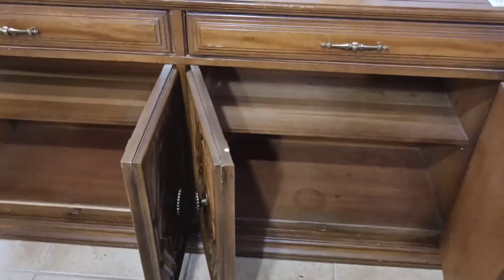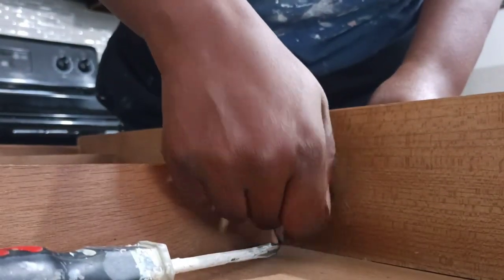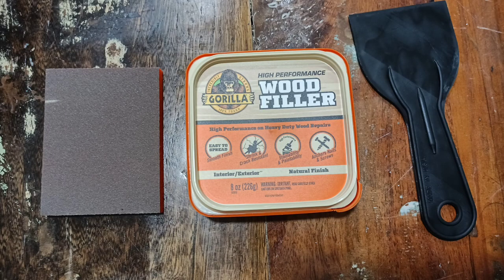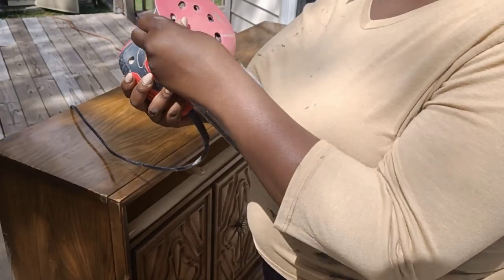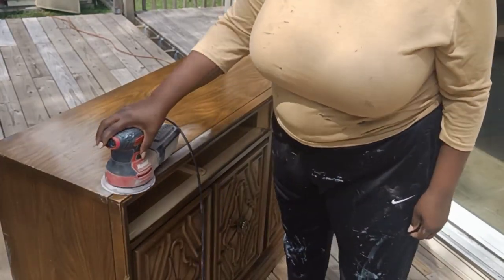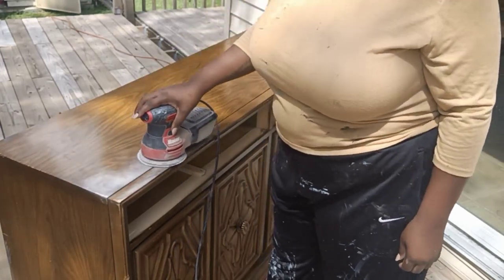We wanted to go for something a lot more modern, so that was our goal. The first thing I'm going to do is remove the hardware from both drawers, then go in with some wood filler. I'm trying a new wood filler this time — the Gorilla Wood Filler. I love their glue so I decided to try their wood filler. It's really grainy and I like it more than the one I previously used. The finish on this piece is very shiny, so I'm going to be knocking that back with 220-grit sandpaper.